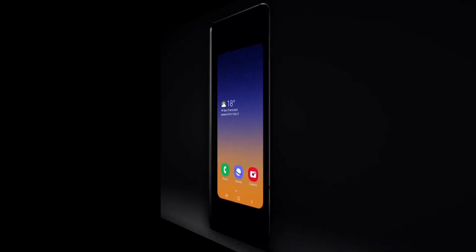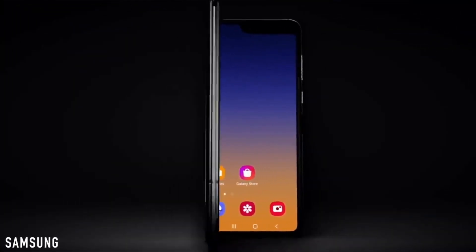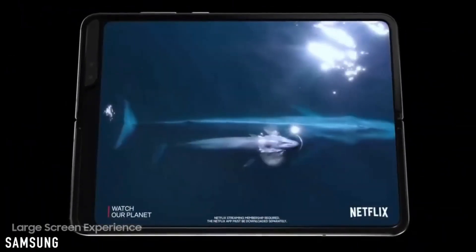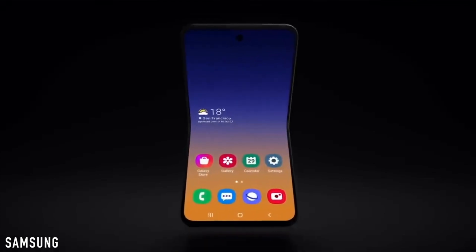Here is the final design of the Galaxy Fold 2. Next year, the Galaxy Fold 2 will come in two models: a smaller one about the size of the Galaxy Note 10, and a bigger one similar in size to the first generation Galaxy Fold, functioning as a foldable tablet.